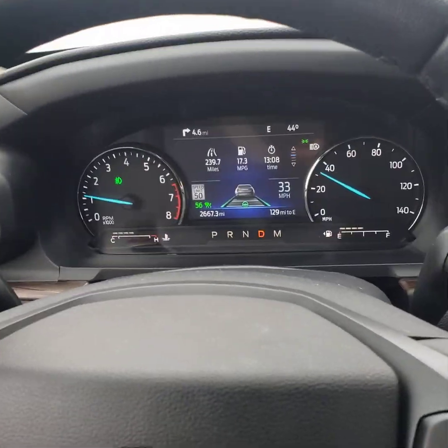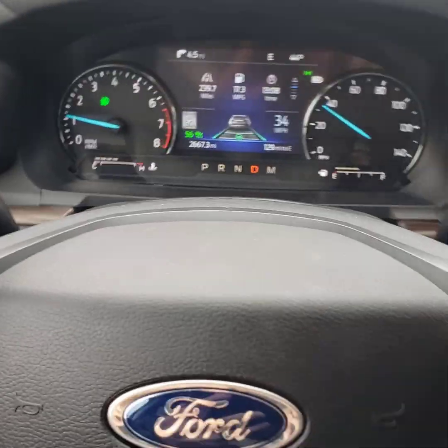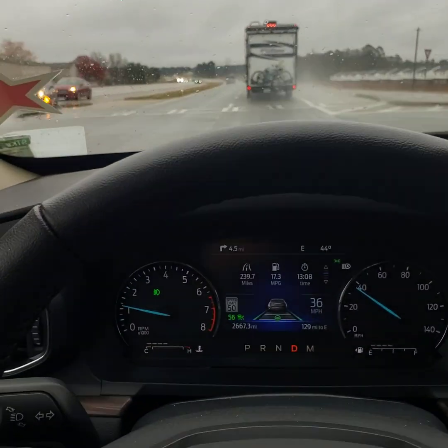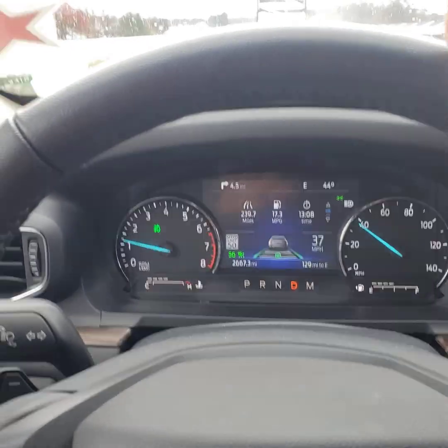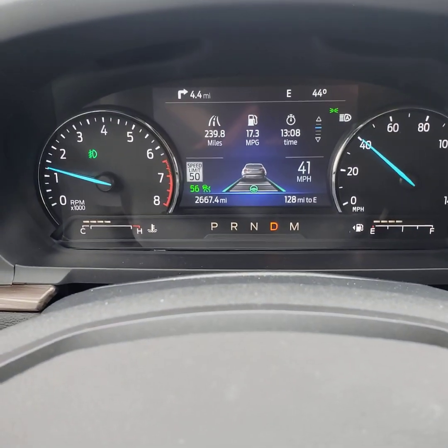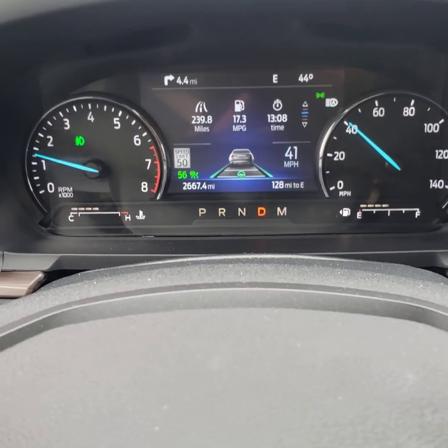Hey, what's up guys? This is Zach from JC Lewis Ford Lincoln in Statesboro, Georgia. Just driving to Sylvania in this 2020 Limited Explorer, and as you can see, I have on my adaptive cruise control with my lane centering.